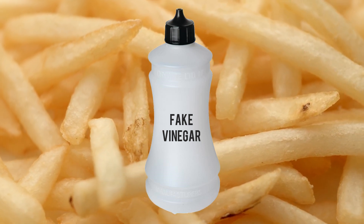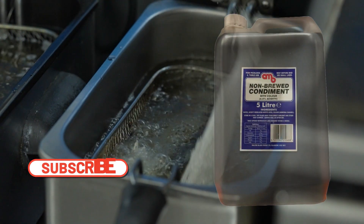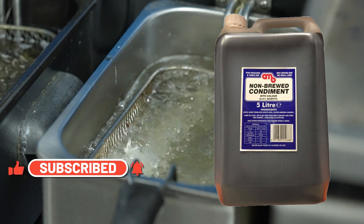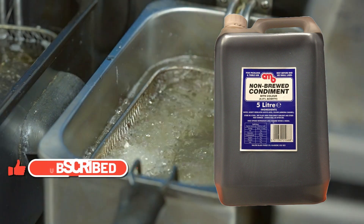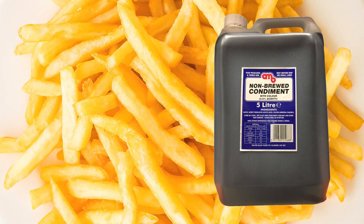The owner could also be topping up a bottle of Sarsons with some fake vinegar. This non-brewed condiment is diluted food-grade glacial ethanoic acid that has been made from petrochemicals, plus a few artificial colorings and flavorings. Almost all the chip shops up and down Britain use this fake vinegar on the counter — it's a dirt-cheap concentrate that gets diluted down by the owner.